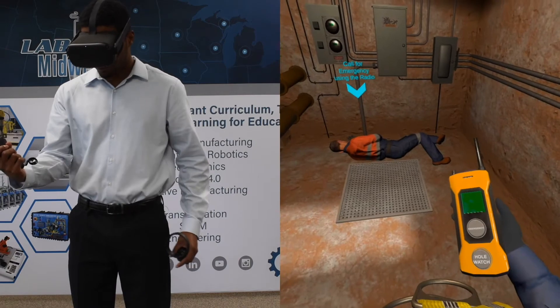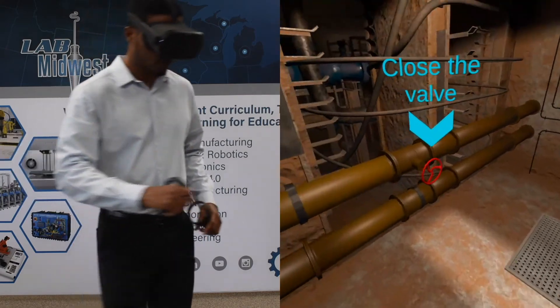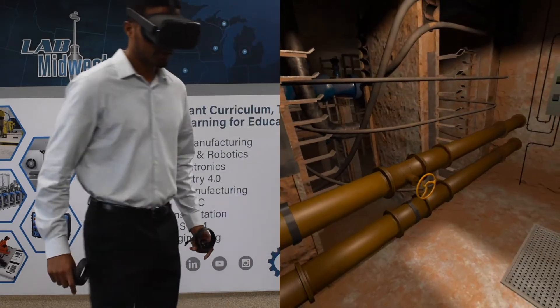Man down, send emergency team. This is just one example of how virtual reality is maximizing industrial safety training. I hope you enjoyed the demo today. If you have any further questions, please feel free to reach out to me or the rest of my team at ATS Lab Midwest. Thank you.